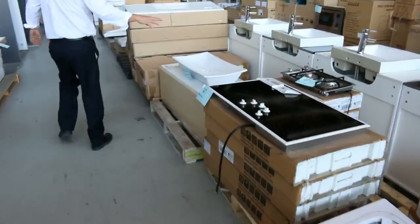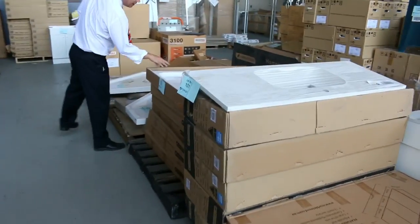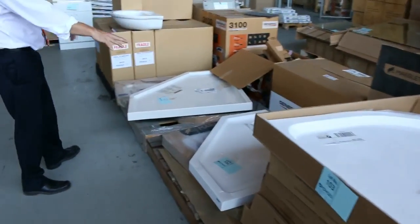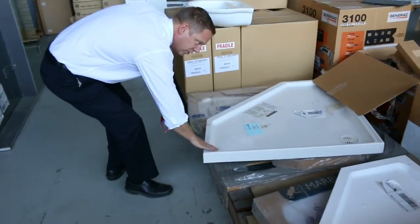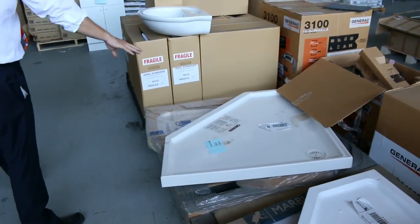Moving through more vanities, some cooktops, and some beautiful shower bases — curved corner and square corner. These shower bases have been going for about $30. So if you're looking for something really cheap just to do a cheap bathroom, that could be fantastic.